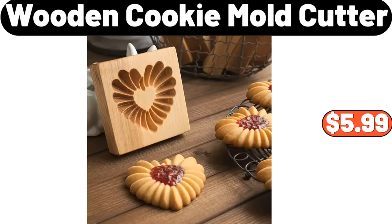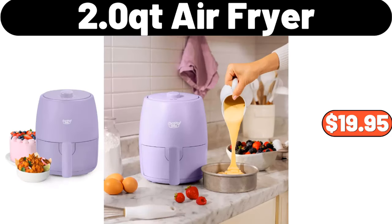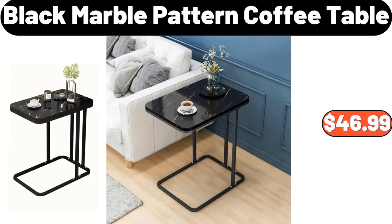Wooden Cookie Mold Cutter, $5.99. Kitchen Garlic Mortar, $12.99. 2-Quart Air Fryer, $19.95. Black Marble Pattern Coffee Table, $46.99.